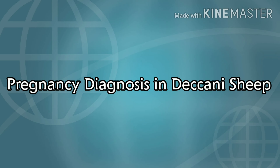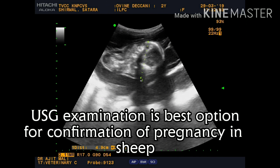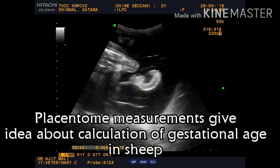Hello friends, today we are discussing the importance of pregnancy diagnosis in sheep. Most shepherds are neglecting this part, but it is the most important. There are different methods for pregnancy diagnosis — either by abdominal palpation, laboratory tests, or ultrasound.